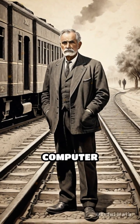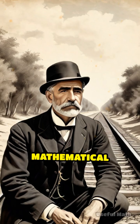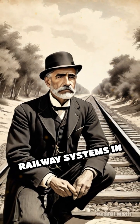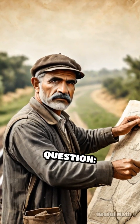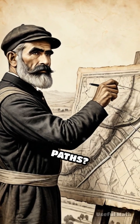What do train tracks and modern computer networks have in common? Both owe their efficiency to a mathematical breakthrough sparked by the rapid expansion of railway systems in the 19th century. As new roads crisscrossed the landscape, engineers faced a daunting question: how could they connect cities using the shortest, most cost-effective paths?